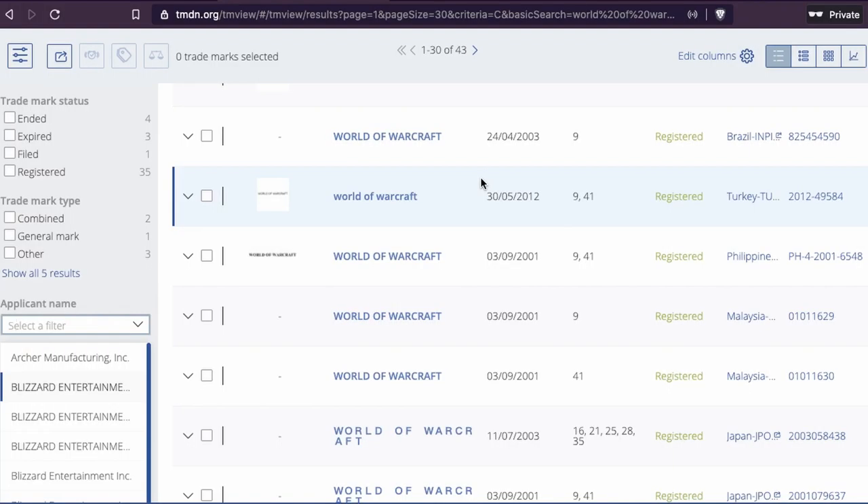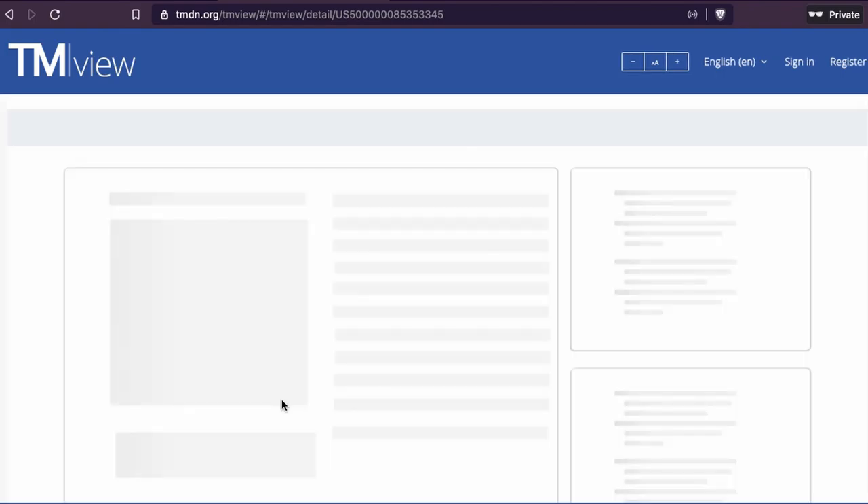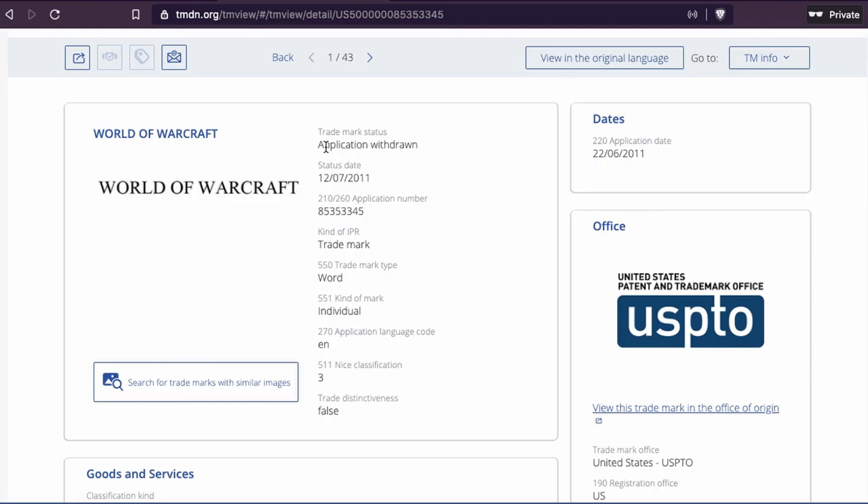So you just go to the website and look at their portfolio. Based on what they have in their portfolio, you put that into the search engine in TMView and you will find the trademarks that they have. If you want to see what the trademark looks like, you can click on one of the results — like this World of Warcraft entry here.